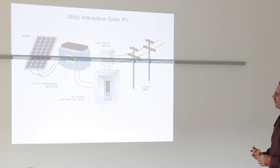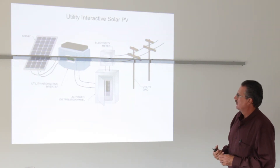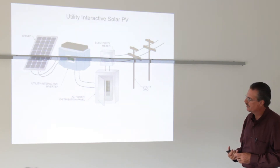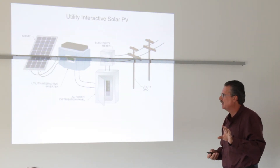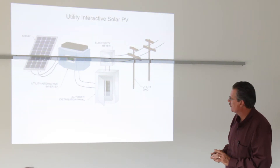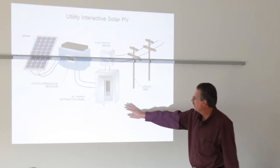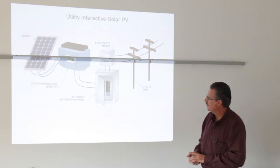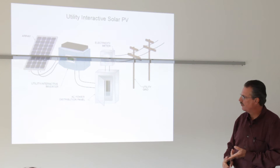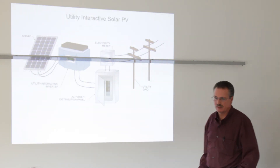The least expensive way to get into solar is a utility interactive solar PV grid tie system, where we take the output — normally high voltage DC current. In a standard type system we are running between 350 to 500 volts DC, which is fed into a utility interactive inverter that will take that DC and invert it to utility grade AC power. That is then hardwired into your electrical system in your house. The electrons will go into your home to power any loads. If you are producing more energy than what you are using, the electrons then go out into the grid and your meter will, in effect, turn backwards.